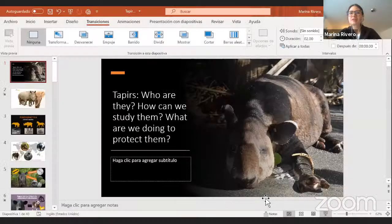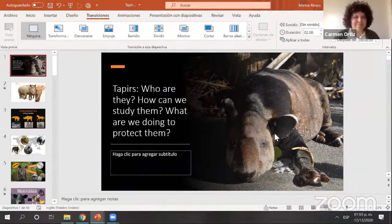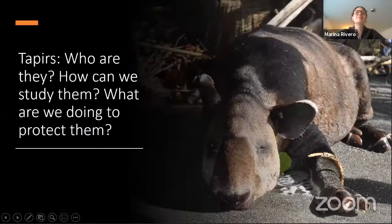It's time to turn it over to Marina for today's Explorer Classroom lesson. Marina will share her screen and tell us about her work. Thank you very much, Carmen, and thank you all for being here today. My name is Marina Rivero. I am from Mexico, and I'm going to talk to you about tapirs — who are they, how can we study them, and what are we doing to protect them?